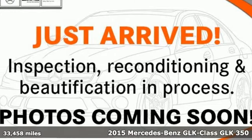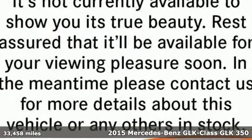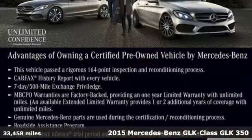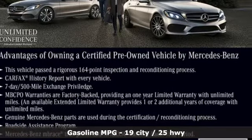It's a 2015 Mercedes-Benz GLK Class. Mercedes-Benz, an elevation of innovation. And get ready for an impressive combination of features.